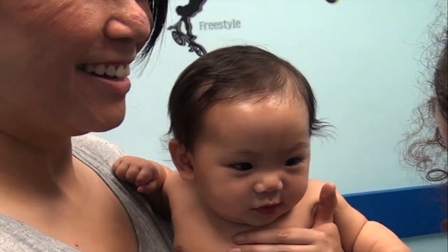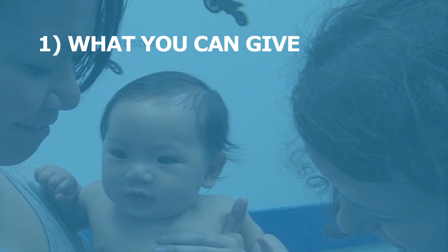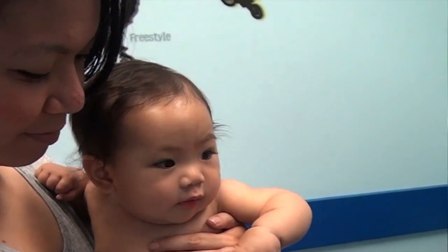In this video, we'll show you ways to reduce pain during your baby's vaccinations. They fit into three groups: what you can give — topical anesthetics and sugar water; what you can do — child positioning and breastfeeding; and how you can act — your state of mind and distracting your baby. Combining the different methods together will lead to better results.